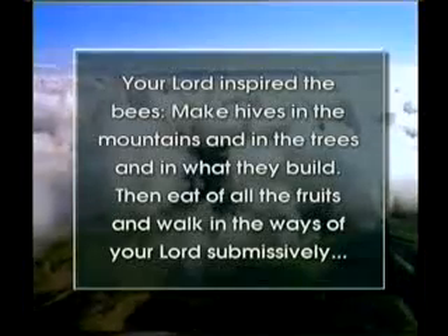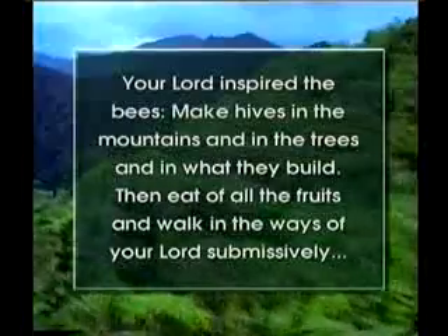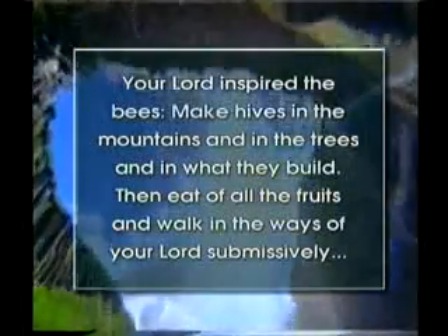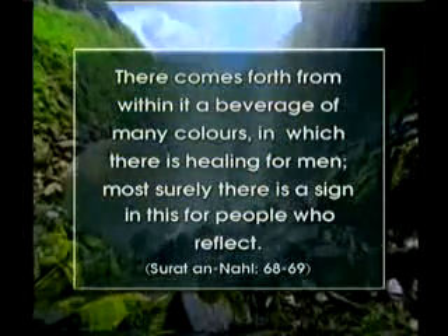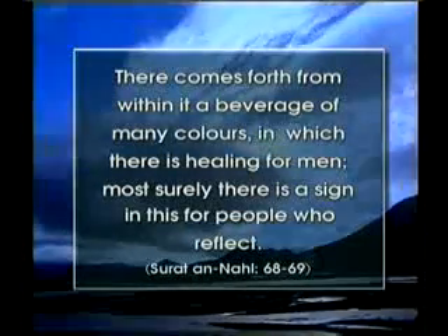Your Lord inspired the bees: Make hives in the mountains and in the trees and in what they build. Then eat of all the fruits and walk in the ways of your Lord submissively. There comes forth from within it a beverage of many colors in which there is a healing for men. Most surely there is a sign in this for people who reflect.